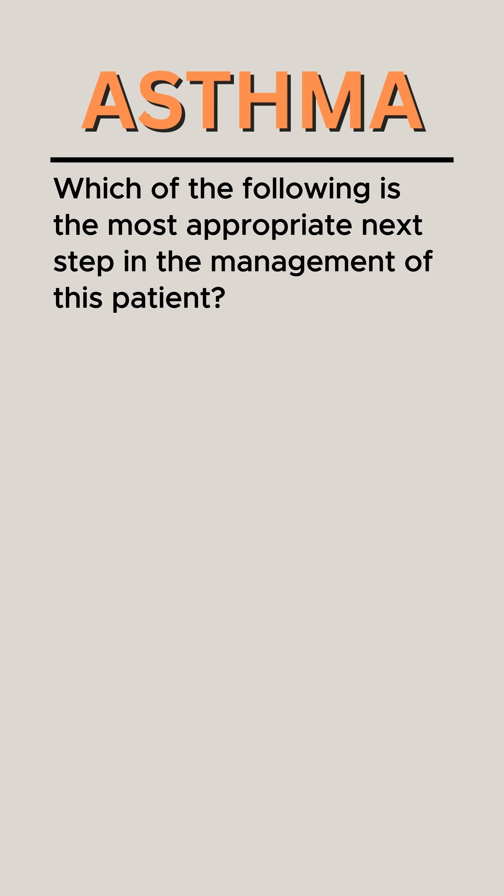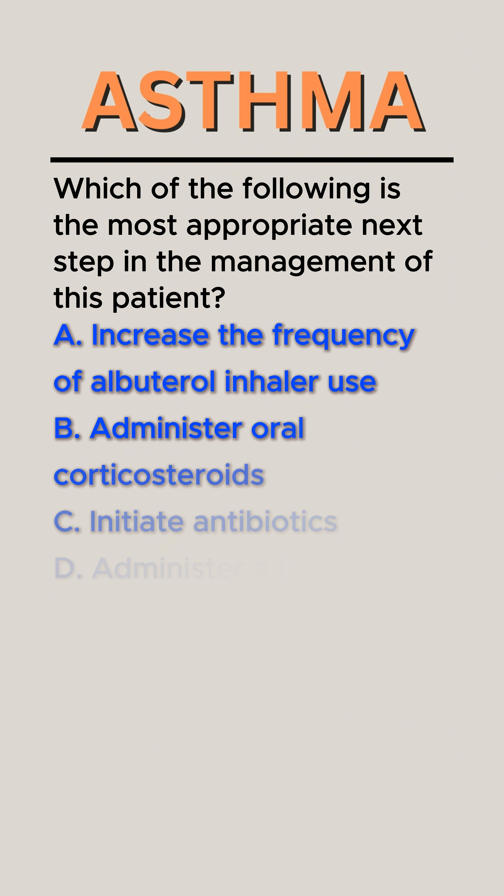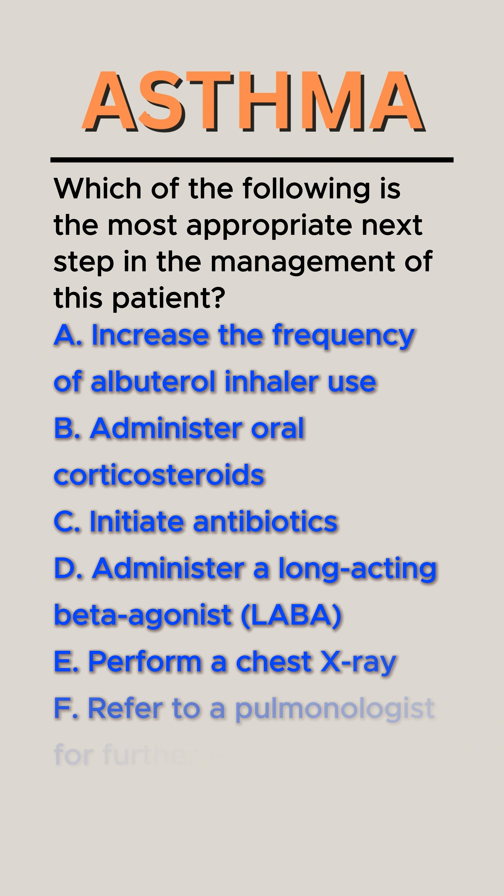Which of the following is the most appropriate next step in the management of this patient? A. Increase the frequency of albuterol inhaler use. B. Administer oral corticosteroids. C. Initiate antibiotics. D. Administer a long-acting beta-agonist (LABA). E. Perform a chest x-ray. F. Refer to a pulmonologist for further evaluation.